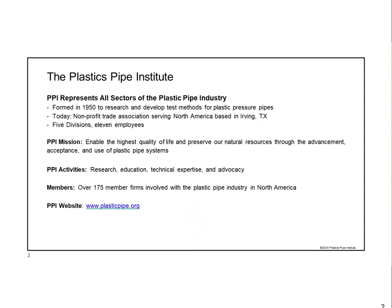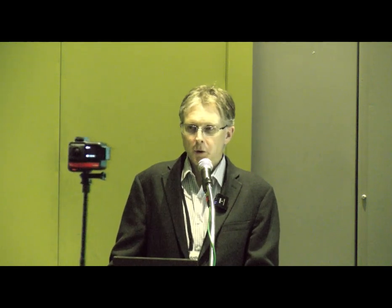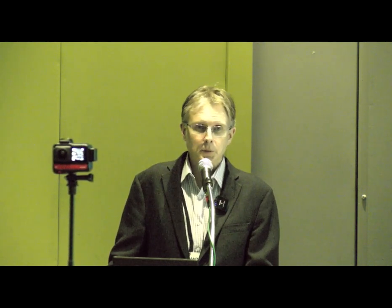PPI has been around since 1950. It's a nonprofit trade association based in Texas, focusing on all of North America. We don't make or sell anything. We're a knowledge-based, research-focused trade association. We don't do marketing or advertising. We work with companies that make plastic pipes, pipe materials, or pipe equipment, and we answer technical questions from the field. We publish research reports and free resources on our website, and we deliver education on how to use these products correctly.